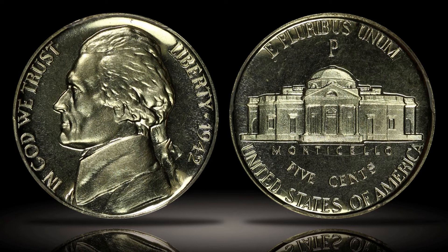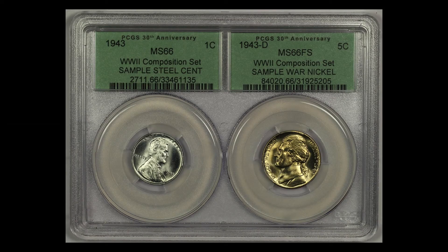Proof war nickels were issued in 1942 only. Here is an interesting PCGS dual coin sample holder that I had commissioned by PCGS in connection with a presentation on World War II coin compositions, featuring high-grade examples of each coin. The holder contains a 1943 steel Lincoln cent graded PCGS MS-66, and a 1943 Denver Jefferson war nickel graded PCGS MS-66 with full steps. The holder also uses the PCGS 30th Anniversary Retro Green labels and references the World War II composition set on each label, as well as the sample steel cent and sample war nickel.